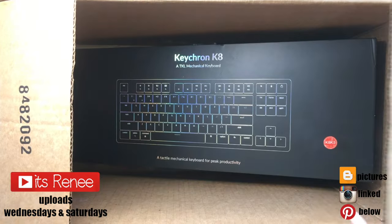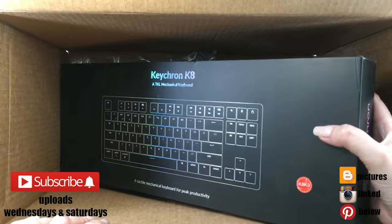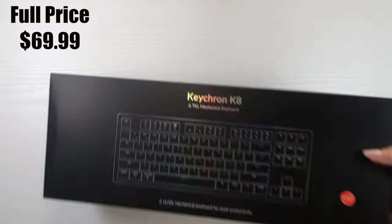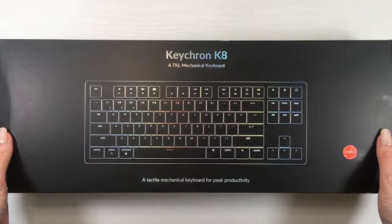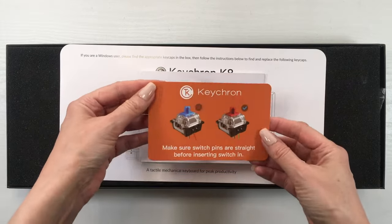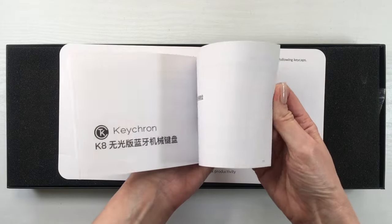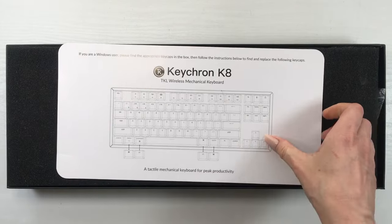Hey guys, it's Renisa today. I thought I would just share with you this mechanical keyboard that I recently got off of Amazon. The price is in between — it's not too pricey, it's not too cheap. You get it in a box, and to begin with, I really liked the outside of the box and the design. That to me counts for what the quality is going to be like in the actual product.